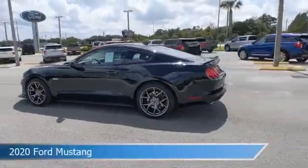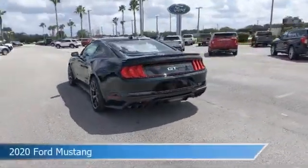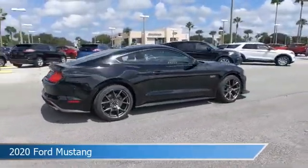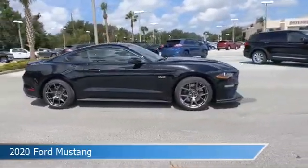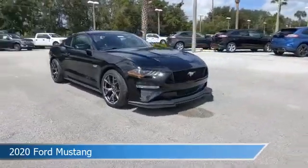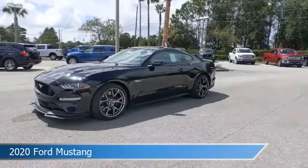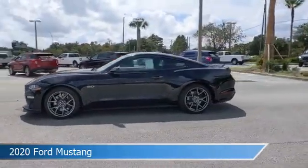Take a look at this 2020 Ford Mustang. Equipped with a manual transmission in shadow black, this car comes with some great features including alloy wheels, limited slip center differential, anti-lock brakes, audio controls on steering wheel, and more. Come in and check it out today.